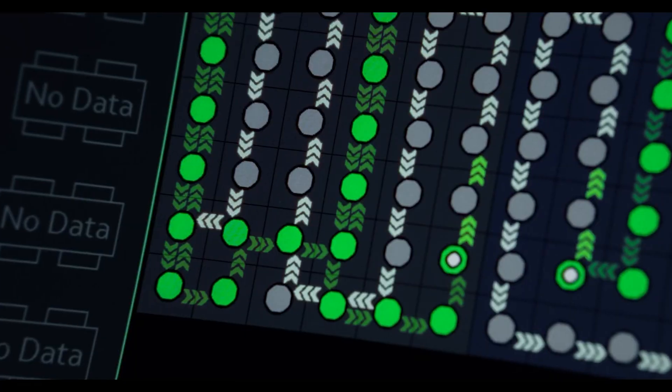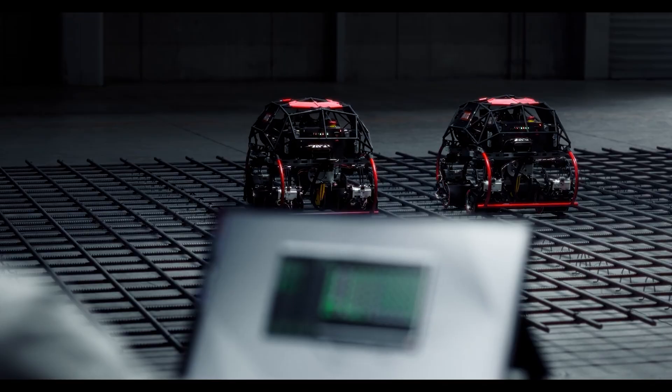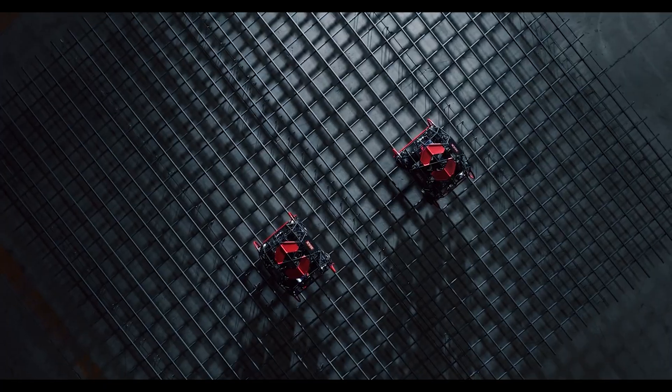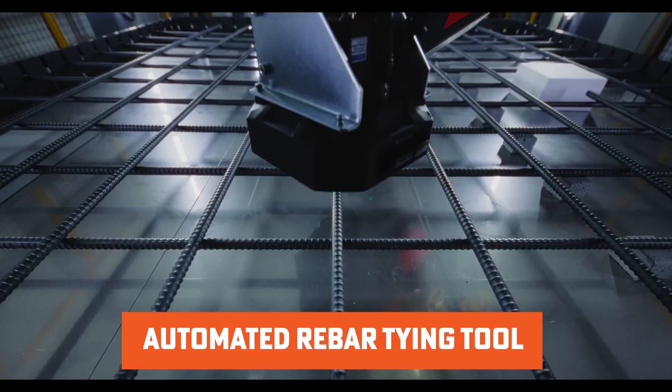It's like having a smart assistant on the job site. Multiple robots can work together thanks to a centralized system that allows them to coordinate and operate as a swarm — imagine multiple robots working in perfect sync to speed up the process.